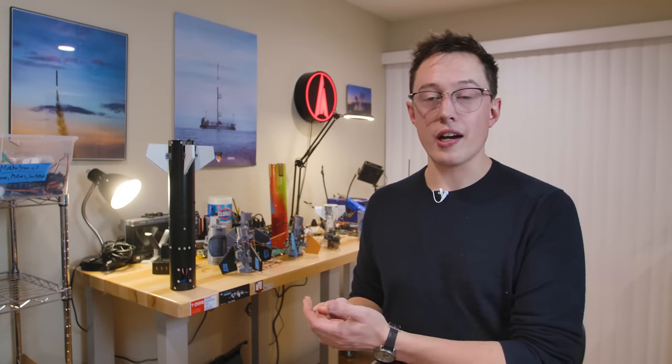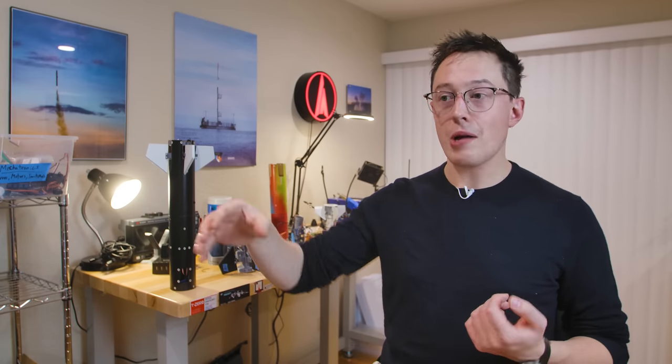Mark wanted to do the world's highest egg drop. The idea was that we'd bring the egg up to 100,000 feet, drop it, and then recover the egg like a normal egg drop, but just with a lot more feet in between the drop point and the landing point. If you're familiar with Mark Rober, you know what an egg drop is — the goal is to recover the egg safely on the ground without it cracking.